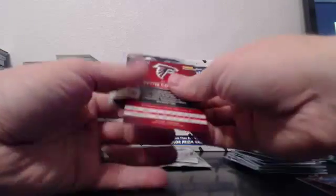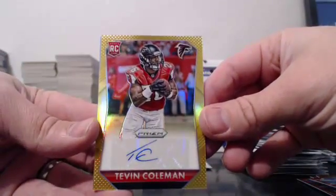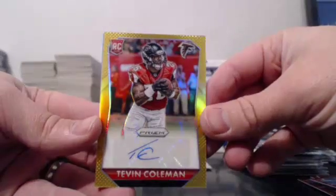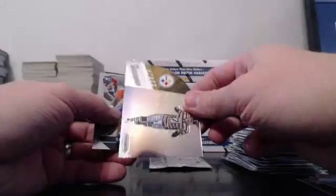We have prism Tom Brady, Philip Rivers. This could be huge — look at that, two of ten! That's a good one. Tevin Coleman. So much for a dead case — a vet auto and a ten. We got Roethlisberger!